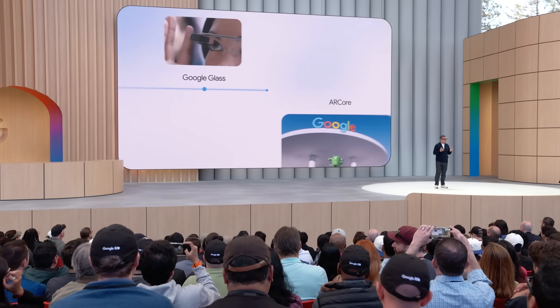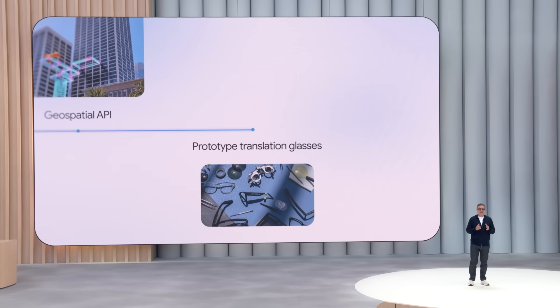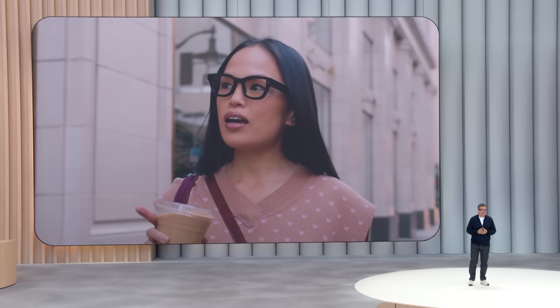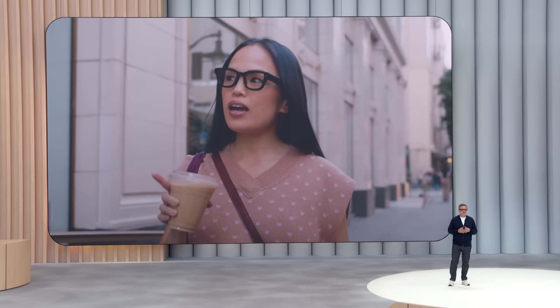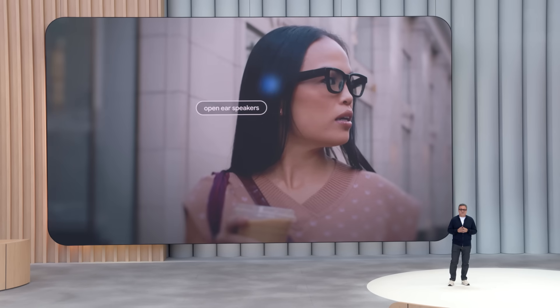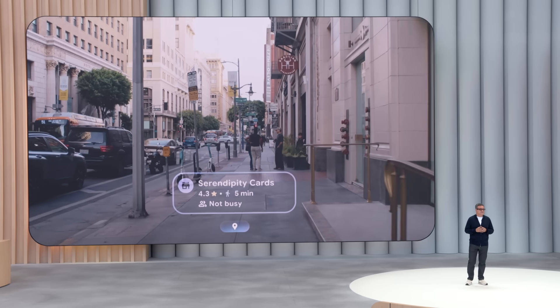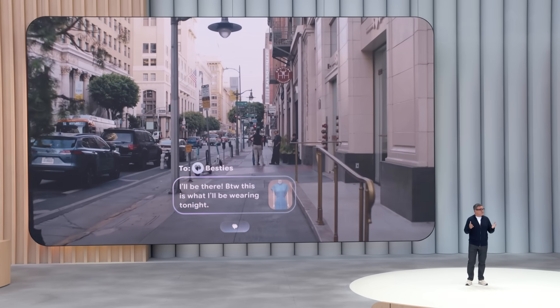Now let's turn our attention to glasses. We've been building glasses for over 10 years and we've never stopped. Glasses with Android XR are lightweight and designed for all-day wear, even though they're packed with technology. A camera and microphones give Gemini the ability to see and hear the world. Speakers let you listen to the AI, play music, or take calls. An optional in-lens display privately shows you helpful information just when you need it. These glasses work with your phone, giving you access to your apps while keeping your hands free.